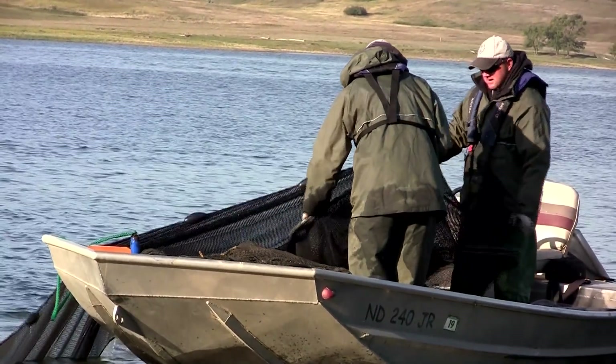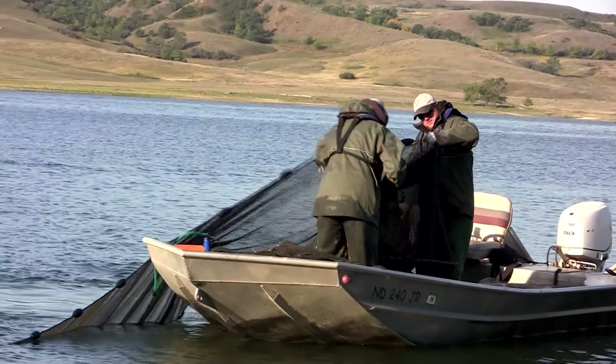Welcome to this week's edition of Outdoors Online, a weekly webcast produced by the North Dakota Game and Fish Department. I'm your host, Mike Anderson. My guest this week is Fisheries Management Section Leader Scott Gangle. Today we're going to talk about fall fish reproduction surveys. Scott, your crews are just finishing up the surveys. What are fall fish reproduction surveys?